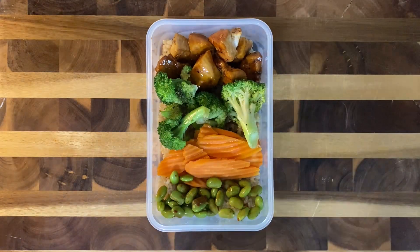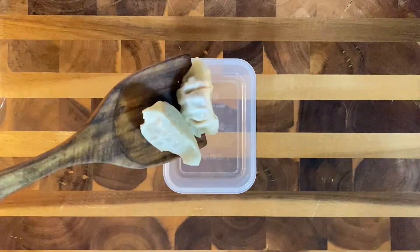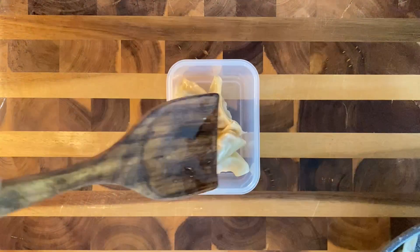I seasoned this edamame with sesame oil, soy sauce, and Korean red pepper flakes. For his side, I pan-fried some frozen Trader Joe's gyoza, and I just added a few in here.